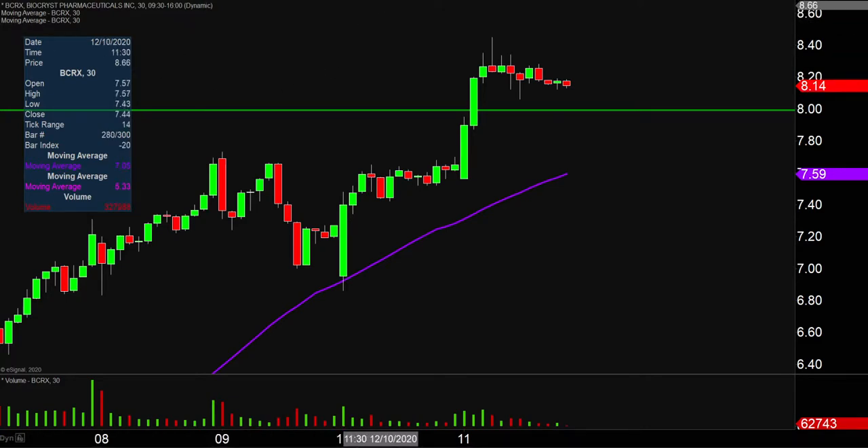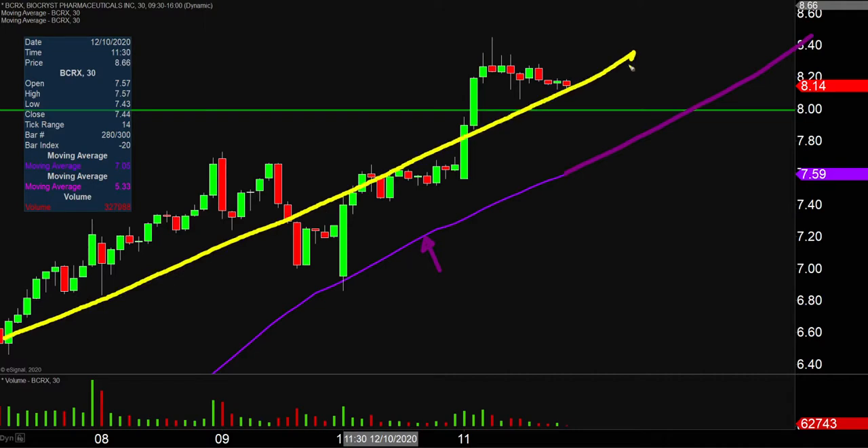Taking a step back and looking at this from the bigger picture point of view, that is where the purple line comes into play — the 50-period simple moving average, keyword being moving. So as time goes by, that line is gonna move itself higher and higher, which is very helpful because when it comes to gauging the health of the move, just watch that purple line. As long as the price stays above that line as the line itself moves higher and higher, then the bulls are in full health, the bulls are in full control.